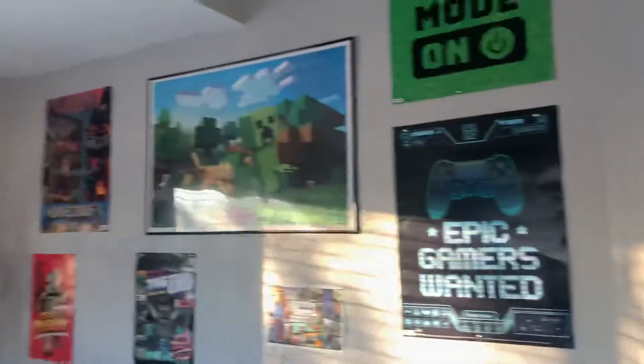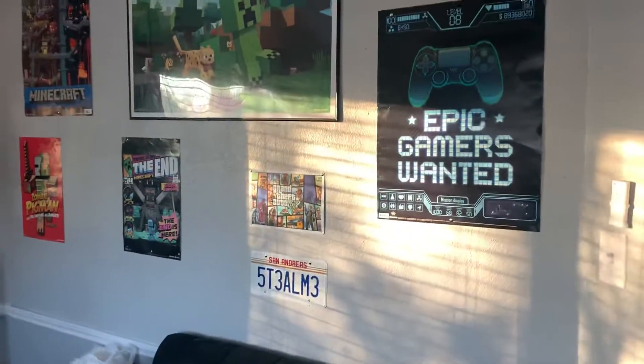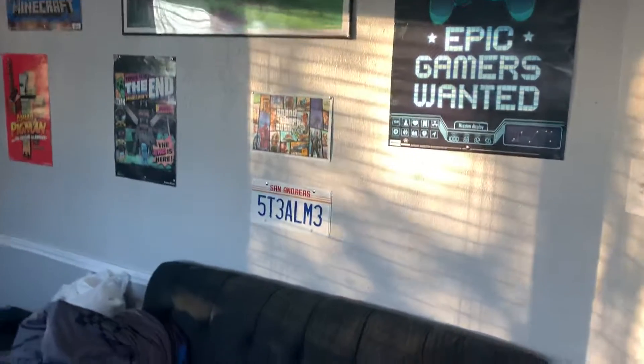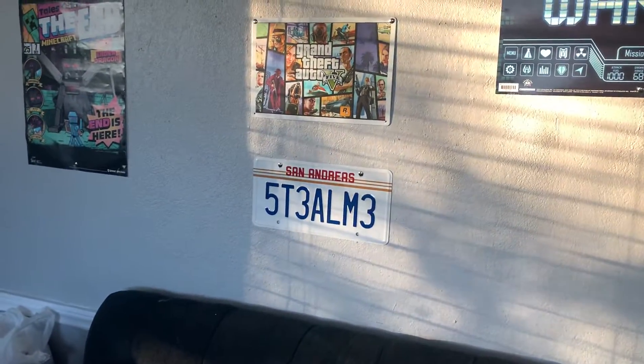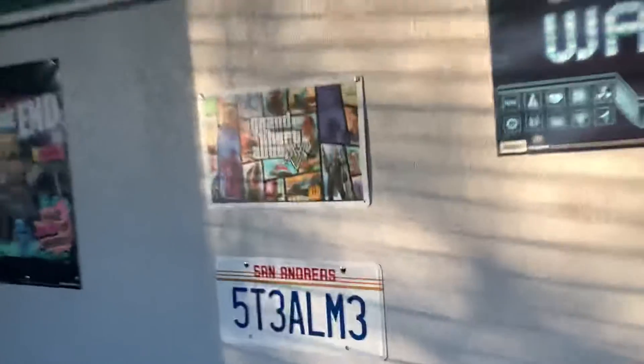Right there is the game area for Minecraft, and there's the Grand Theft Auto 5 and San Andreas license driving plate. It means to steal a car — that's kind of cool.